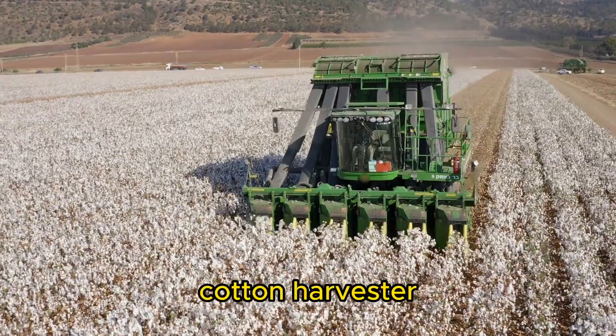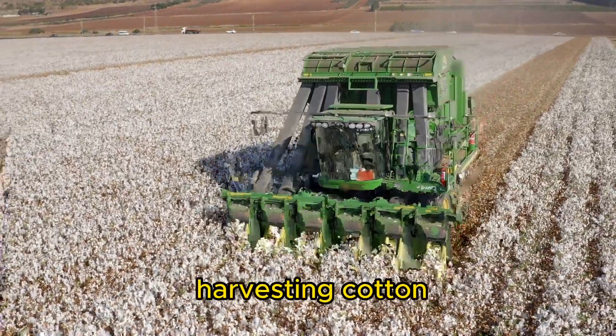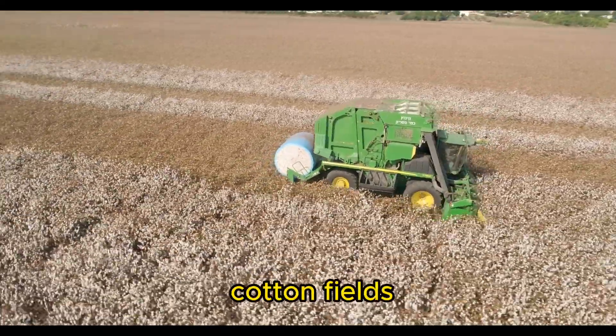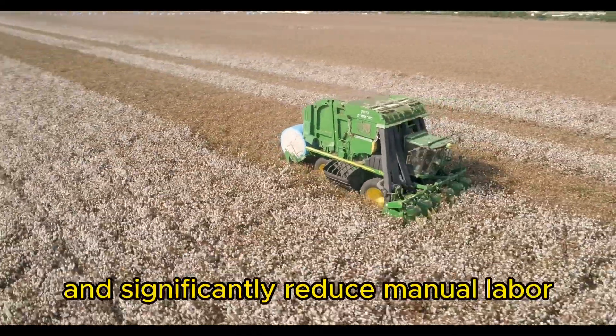Cotton Harvester. Specifically designed for harvesting cotton, these machines mechanically remove cotton fibers from the plant's boll. They can handle large-scale cotton fields and significantly reduce manual labor.